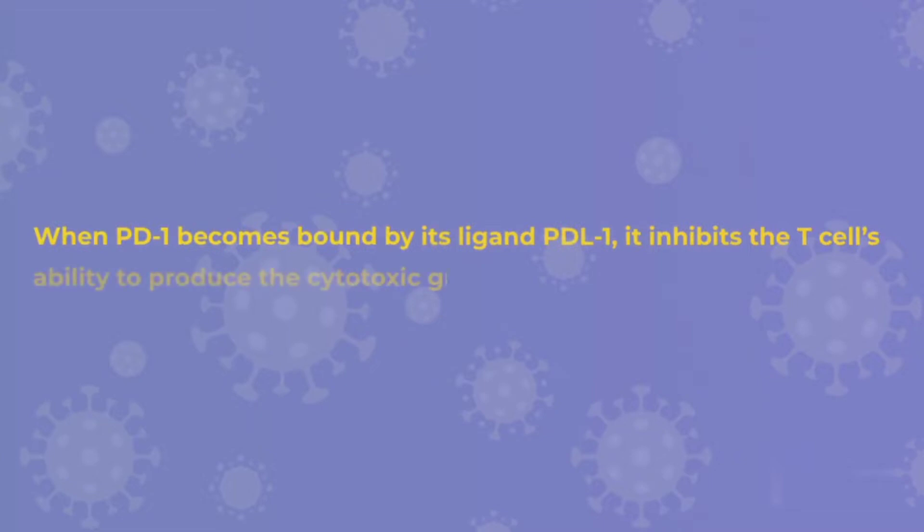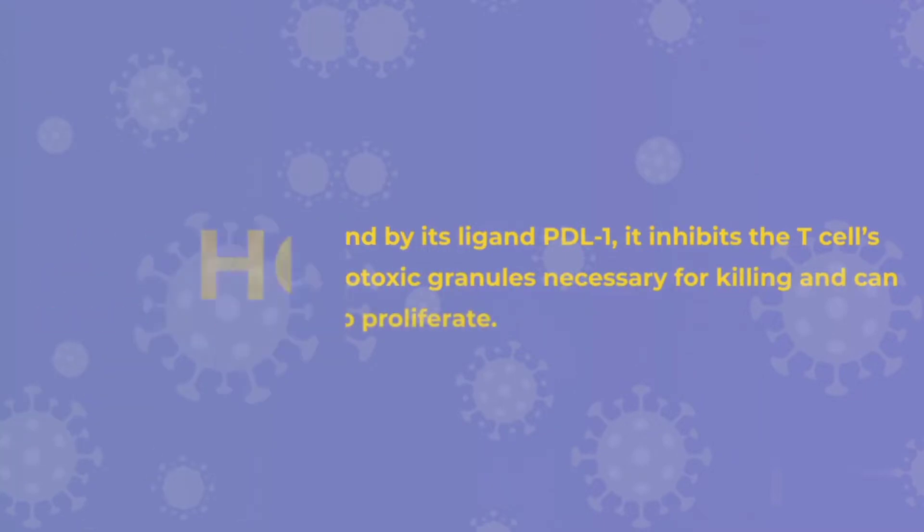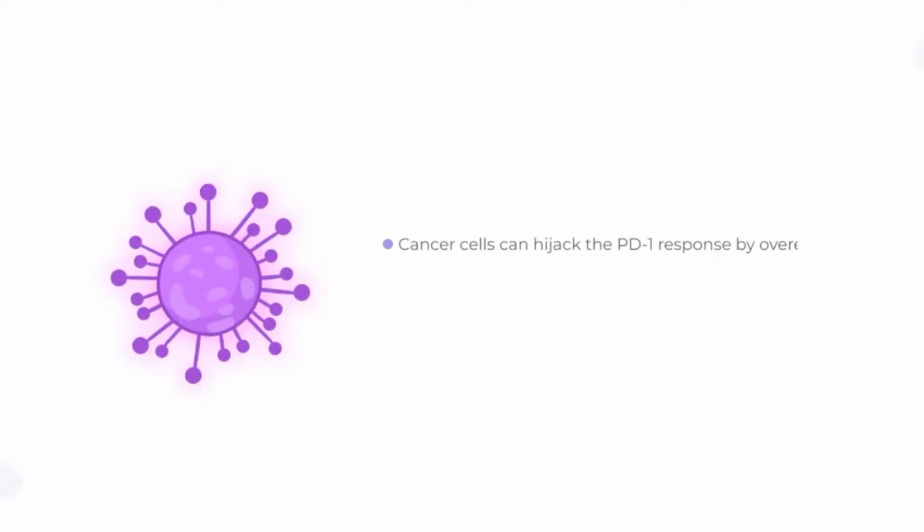it inhibits the T-cell's ability to produce the cytotoxic granules necessary for killing and can block the T-cell's ability to proliferate. However, cancer cells can hijack the PD-1 response by overexpressing the ligand PD-L1 on their cell membranes.